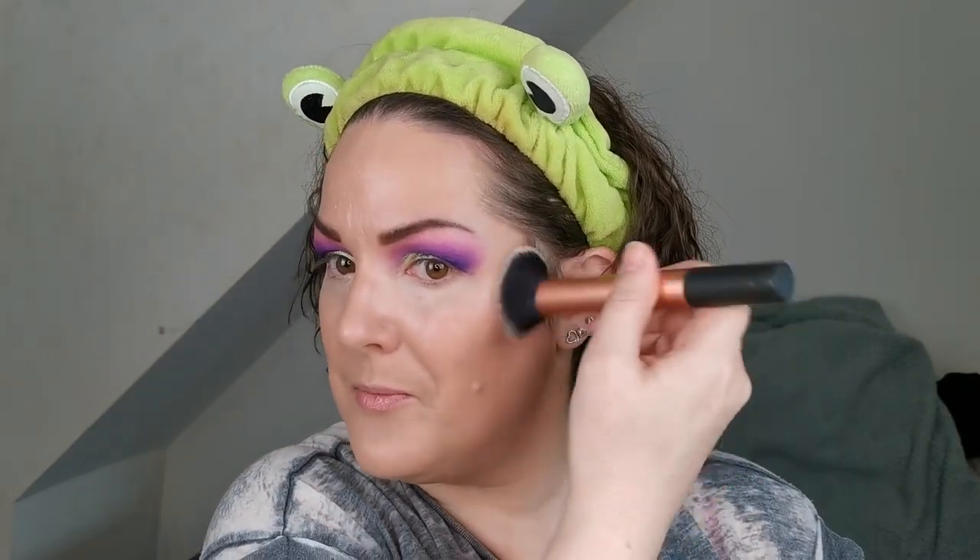The cream bronzer I've been using pretty much every time I've done my makeup since I got it, only about a week ago, is the new Revolution Ultra Cream Bronzer in the shade Medium. I love that you only need a small amount — literally I just dabbed it in — just look at the pigment. I love that this is more on the cool-toned side, that's definitely more my preference.